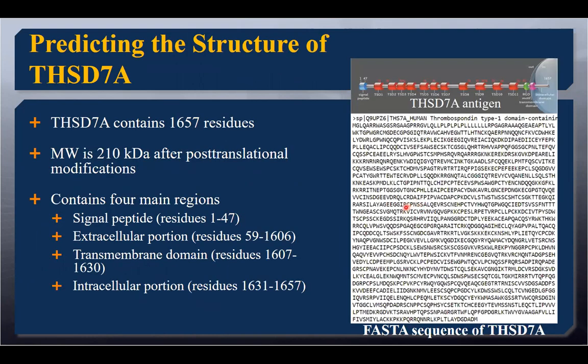The second protein, THSD7A, is huge — it has 1,600-plus amino acids and is 210 kilodaltons after post-translational modifications. There are four regions: a signal peptide, the extracellular portion, the transmembrane portion, and the intracellular portion. It's this extracellular portion that's most important for my work, because I need to see where the immune system could have access to targeting this particular protein. This domain was originally thought to have 12 thrombospondin type 1 repeat domains, or TSRs, but my collaborator said he didn't think it was 11 — he thought there was more.